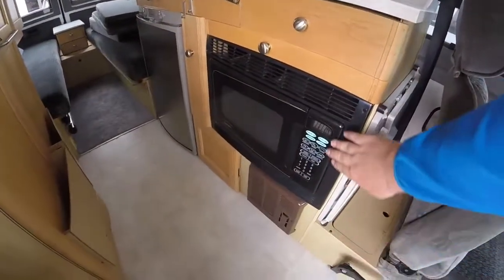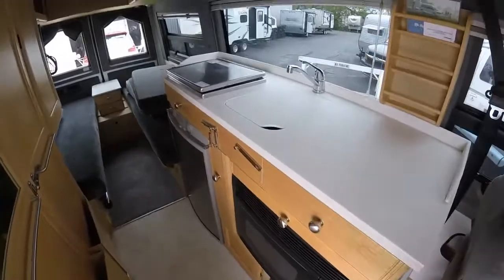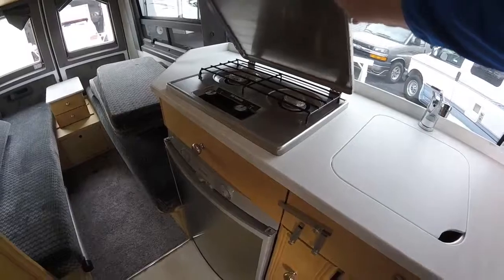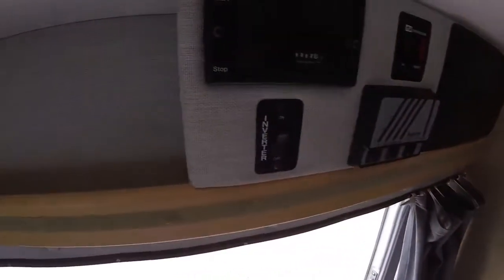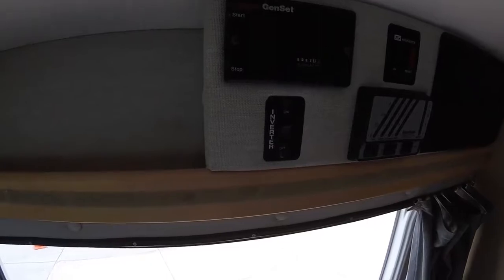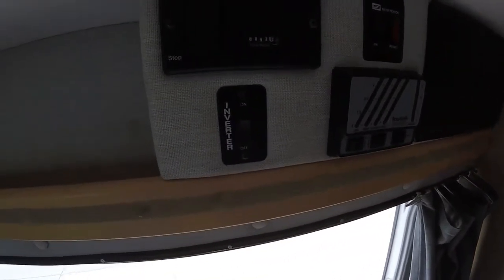We'll have our convection microwave under here. Of course you'll have your refrigerator and freezer, two burner stove, and sink. This unit also comes equipped with the Onan generator and a smaller inverter for the television and other smaller appliances.